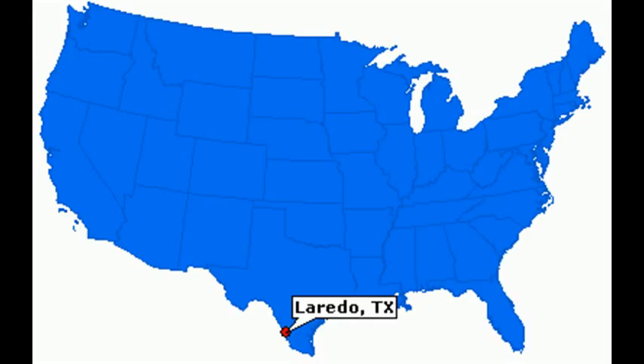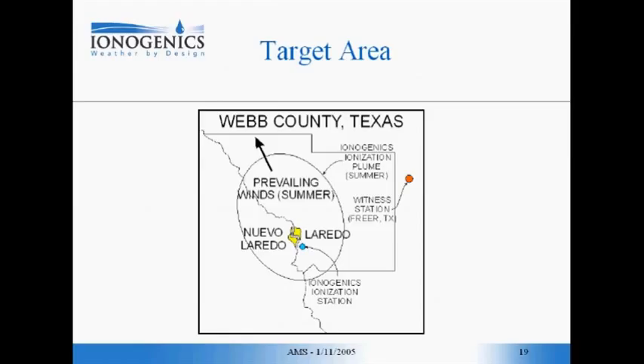The station is going to be installed just south of the city of Laredo, Texas. Because of the prevailing summer winds, we estimate that the ellipse on this map is going to be more or less our operational area, and we have defined a spot which is going to be a witness area in the city of Freer, Texas.